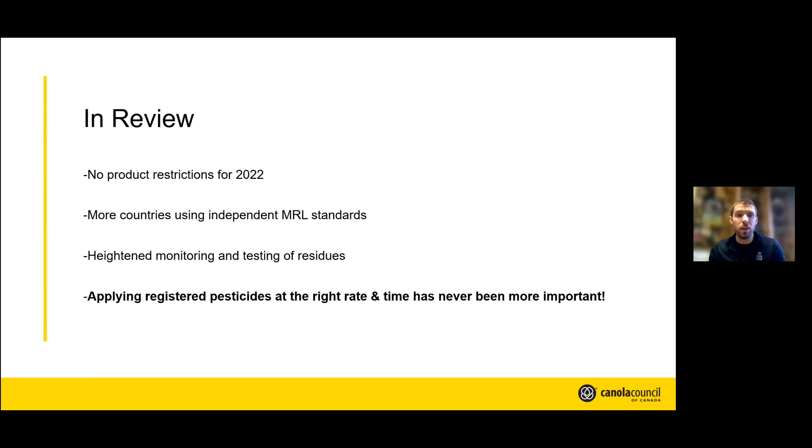A quick summary: we have no product restrictions for 2022. More countries are using their own MRL standards — that is a growing trend — and they're testing more often with very sensitive testing, so any little bits of residue that aren't accounted for, they will find. Applying a registered pesticide at the right rate at the right time has never been more critical. As your weed control program gets more complicated with tank mix partners, the amount of active ingredients you're applying is skyrocketing, but record keeping and making sure you have the right rate at the right time is really, really critical.